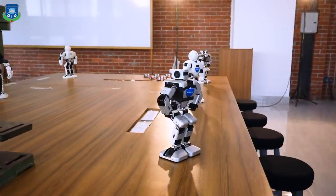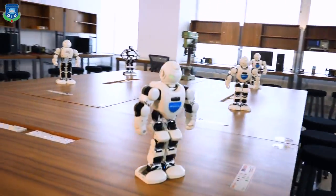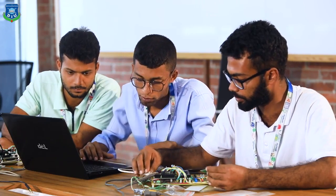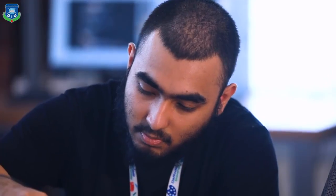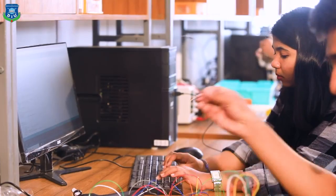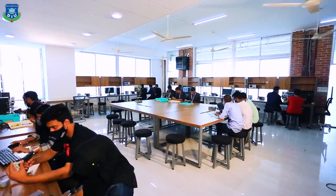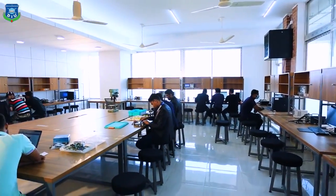To produce robotics-skilled people, Daffodil International University has established an advanced robotics lab. Daffodil Robotics Lab is a platform where robotics and artificial intelligence-based product innovation, development, problem-solving services, and trainings are provided. It is a large laboratory of 1,800 square feet, where more than 40 students can attend practical classes together.